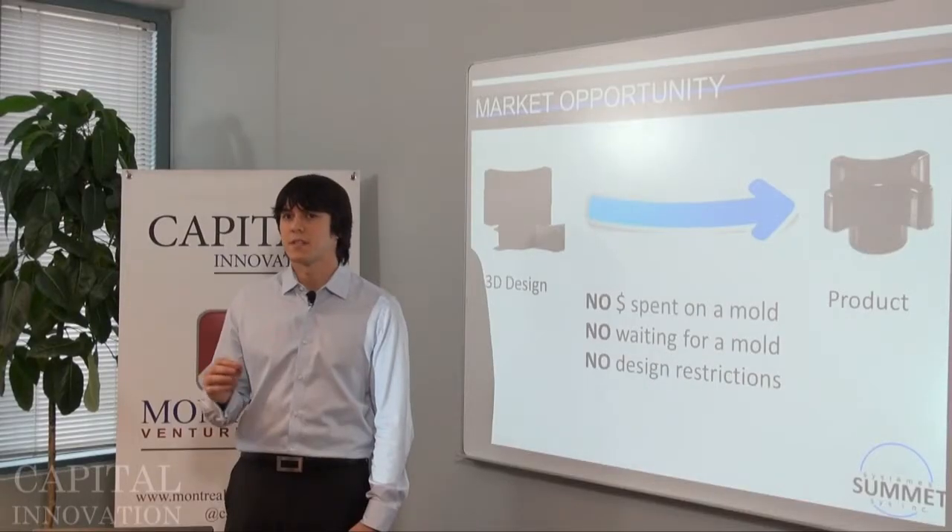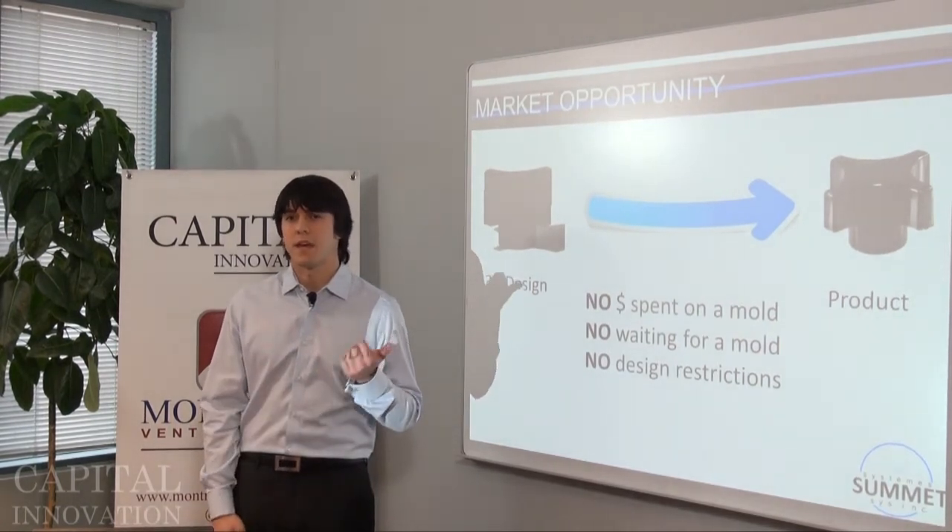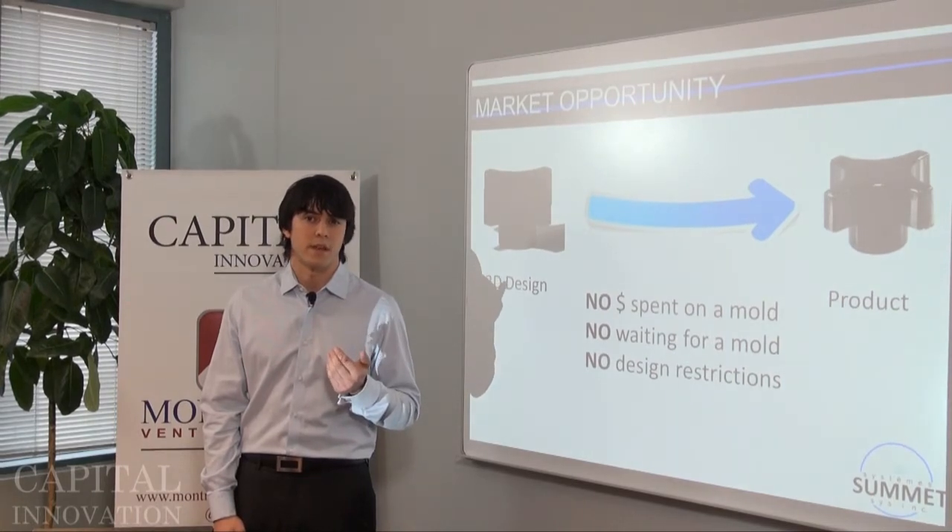Our technology will also enable mass customization — having products that are mass manufactured but specific for each and every customer. For example, Nike and New Balance have already started 3D printing custom shoes for NFL players and Olympic track athletes. But with our machine, they'll be able to offer products like that to consumers.